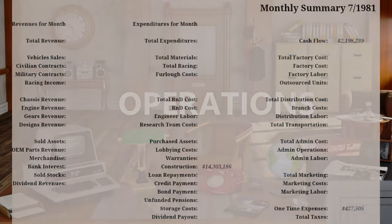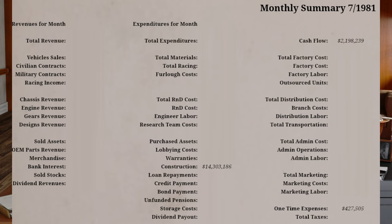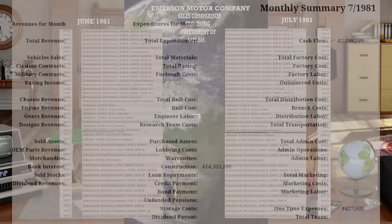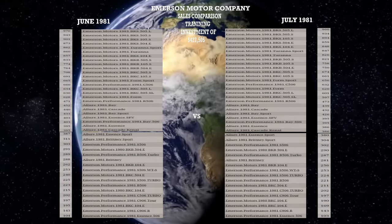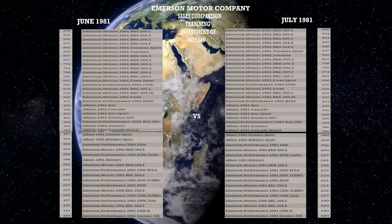Operations. $427,505 was invested in the operations of the Emerson Motor Company for training to improve the efficiency of the offices and manufacturing facilities. The results of this training were 20,773 sales for June and 20,283 for July 1981.